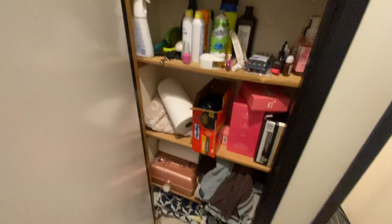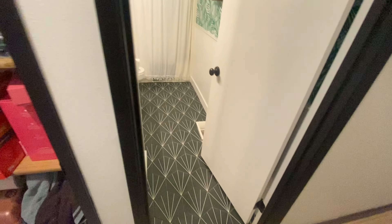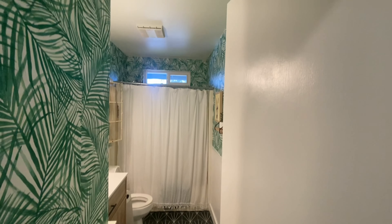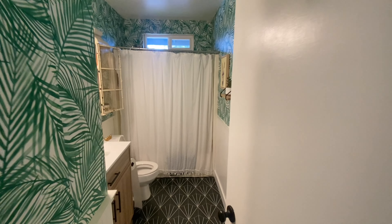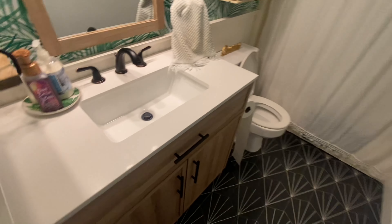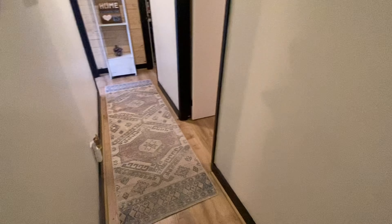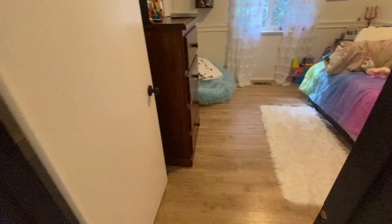Down here in the hallway you have some storage they're using as a pantry, and then an additional one right here. Off to the left there's some more custom tile work in this first bathroom. It feels like these are very recent updates in the bathrooms.